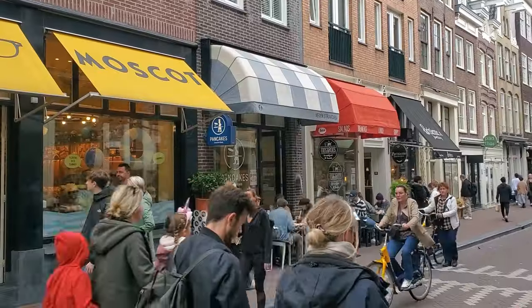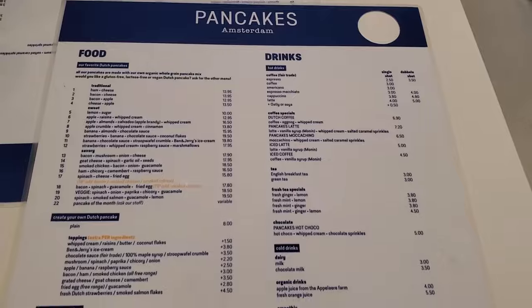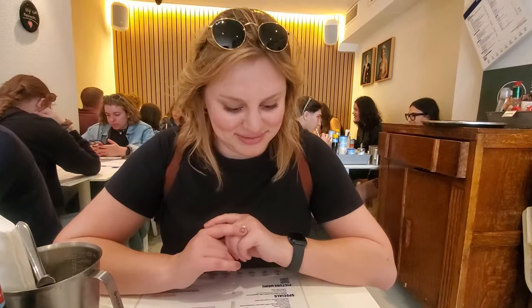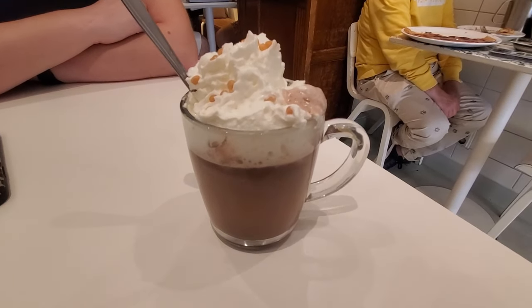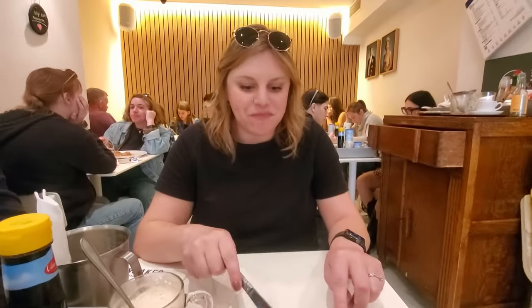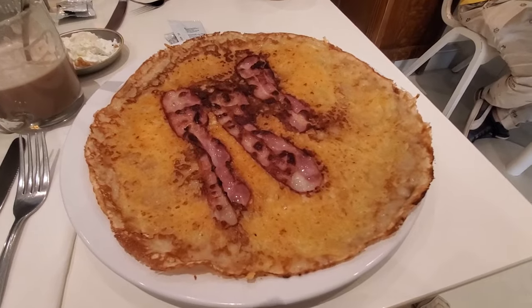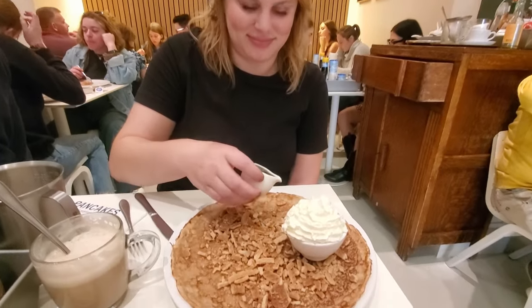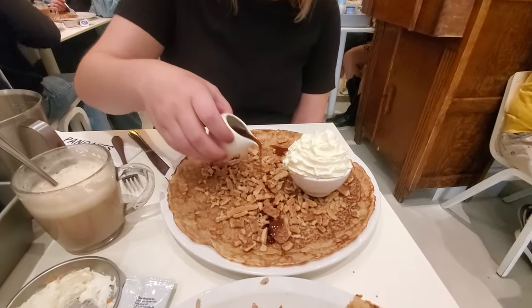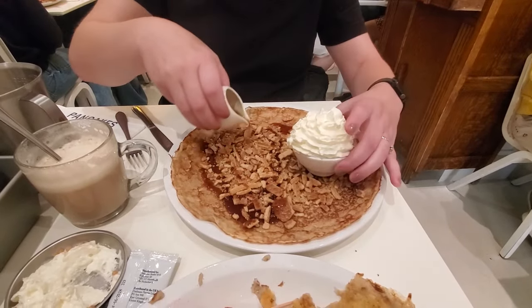It didn't take long before we found a restaurant where we could get some pancakes. Ready for some pancakes? I'm excited — they look really good. We're going to get a sweet and a savory one to see how they are. We also decided to get some very unhealthy and sugary coffee drinks. The savory one is really good — bacon and cheese. And then we got the sweet one: maple syrup, stroopwafel, and whipped cream. Looks really sweet.